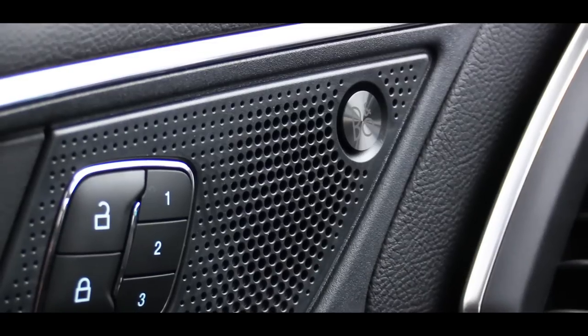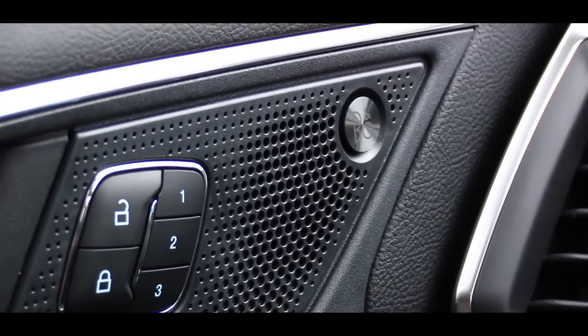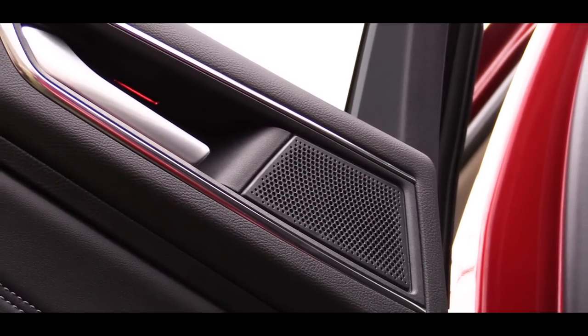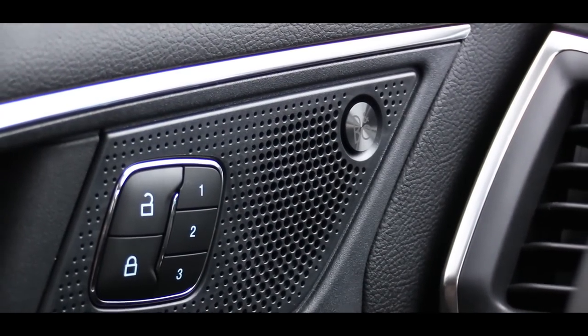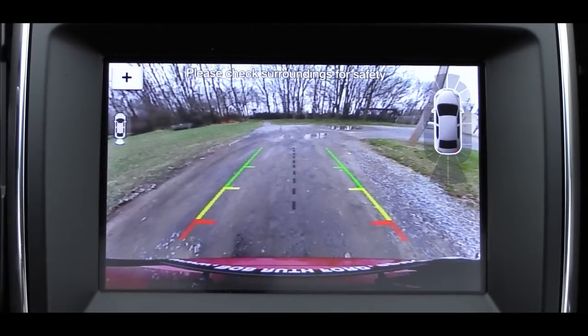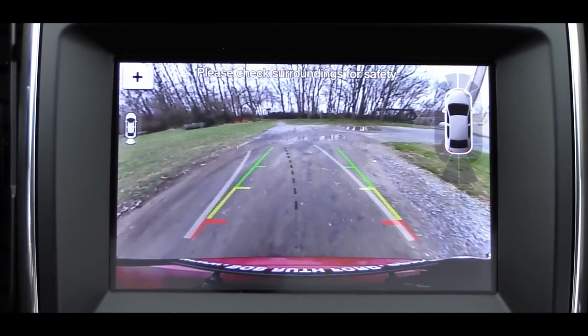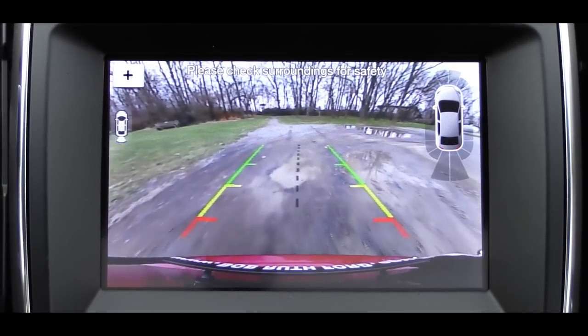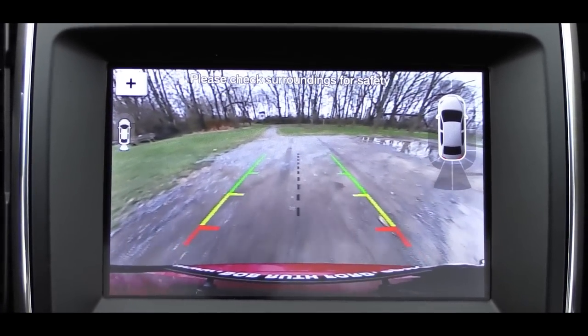Absolutely incredible sound system — you probably saw my face when that first bass kicked in; it was intense. Definitely a sound system I would recommend on the Ford Edge. Last thing to mention on the tech side: there is a rear-view camera for every single trim level, letting you know who or what is behind you.